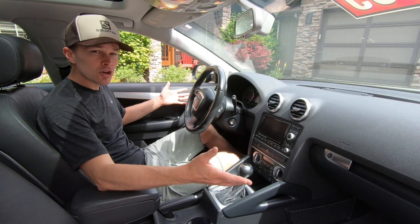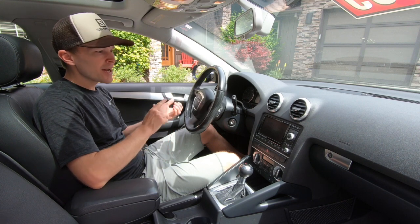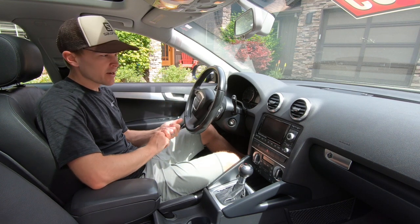Audi has really established itself as a benchmark leader when it comes to interior design, and the A3 is no exception to that rule. It's not necessarily at the same level of refinement and quality that you get on the A4 and above, but it's still a very nice interior nonetheless. Looking at the interior, it's got a very clean overall layout, high quality materials throughout, nice accent colors, and a great level of available features and options.